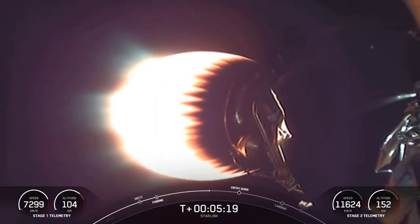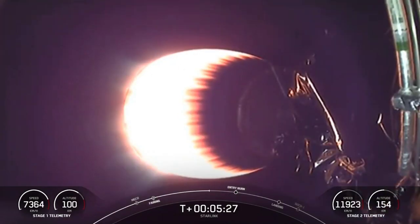Those grid fins that we saw deploy earlier are what stage one uses to help steer as the stage makes its way back to Earth. They help orient and guide the booster during re-entry and descent.